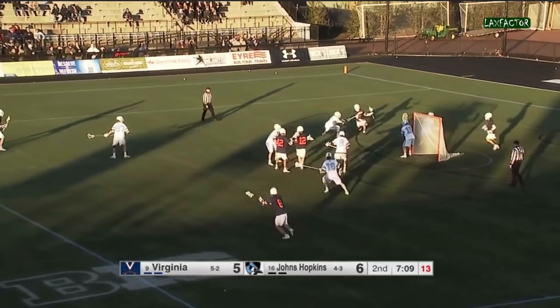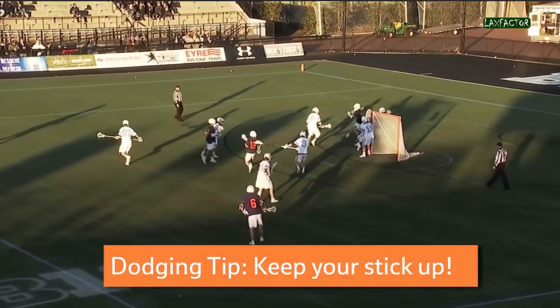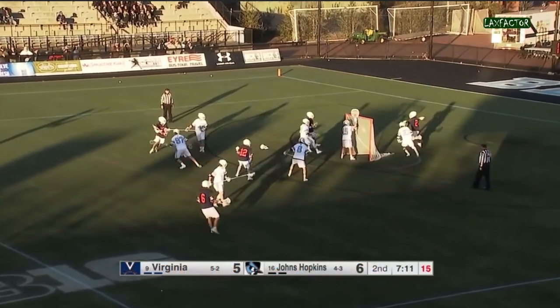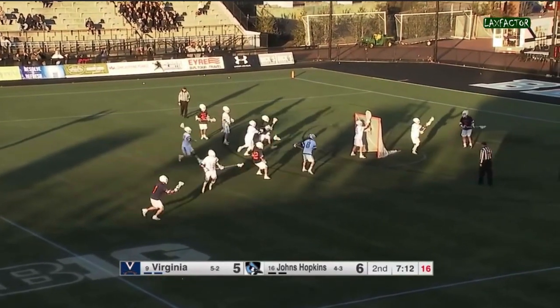I'm not going to break this dodge down into pieces, but there are a few things I want you to take note of. First of all, Krause's stick is up the entire time, like he's ready to make a pass at any moment. This keeps his defender off of his hands, because the defender is trying to block Krause from passing. Keep your stick up when you dodge and I promise you, you're going to score so many more goals.